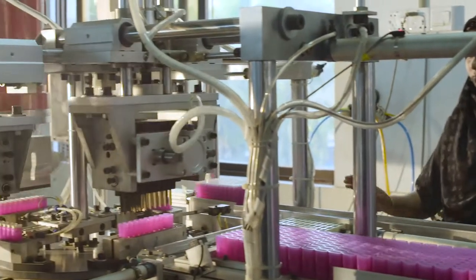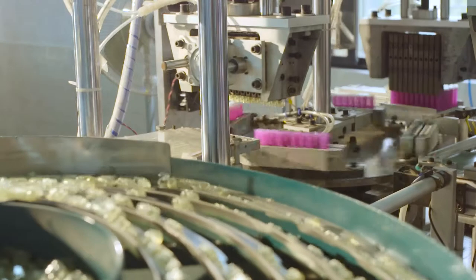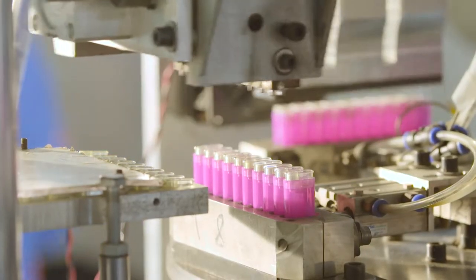Once these components are made, the lid is attached to the body using an automatic high-pressure welding machine. The combined lid and body are known as the main tank of the gas lighter.